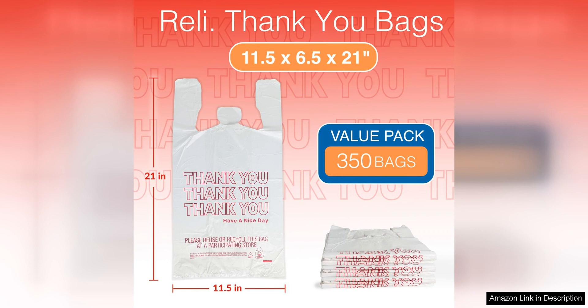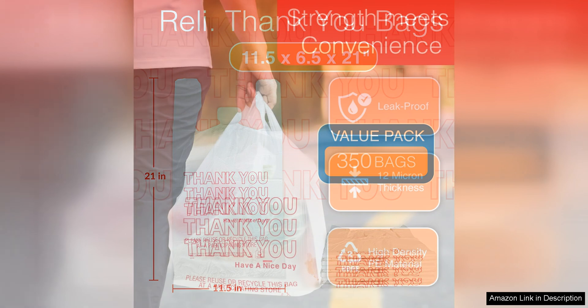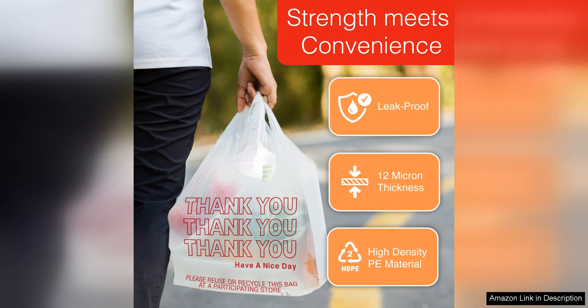One of the standout features of these bags is their durability. Made from high quality plastic, they're strong enough to hold a variety of items without tearing or breaking. Whether you're using them to carry groceries, clothing, books or any other items, you can trust that these bags will hold out well.